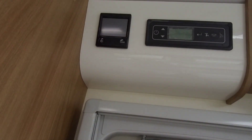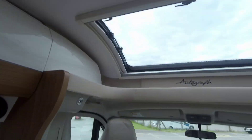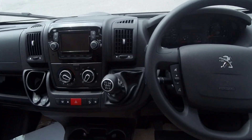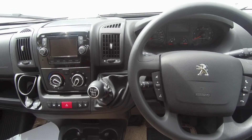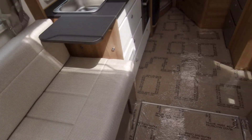We have the comfort of the Alde central heating on board. The cab has DAB radio with Bluetooth connectivity, satellite navigation, cruise control, and reversing camera.